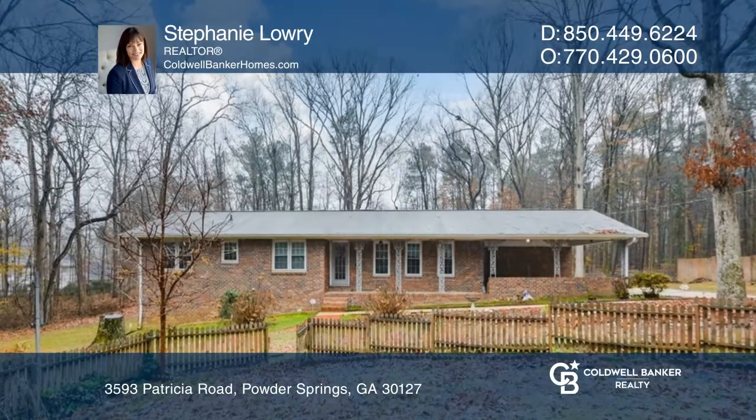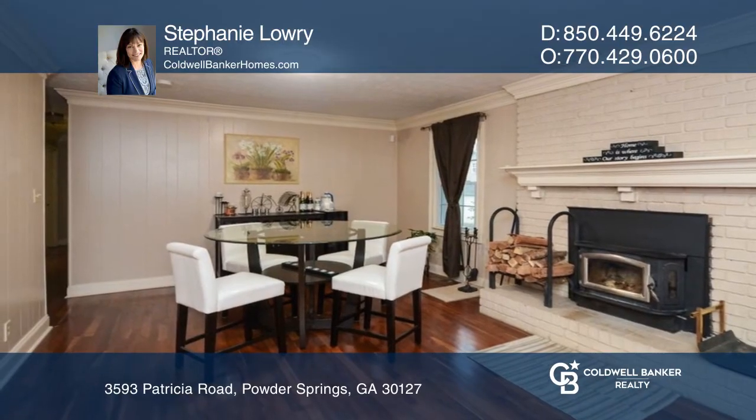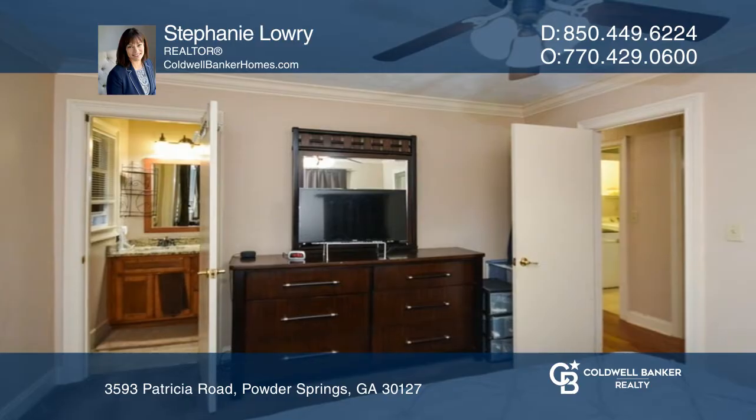This three-bedroom, two-bath home features an open floor plan with beautiful hardwood floors and a huge butler's pantry that includes additional counter space, storage, stove, and dishwasher.